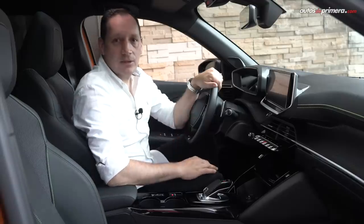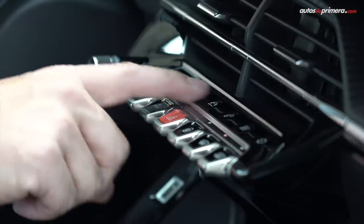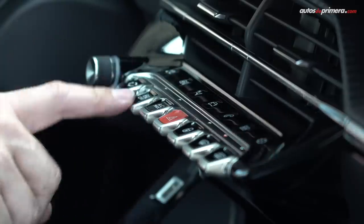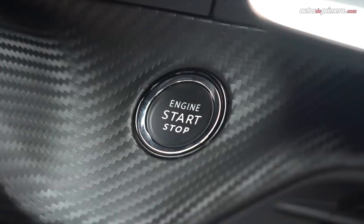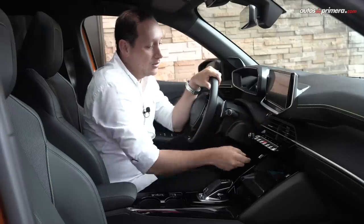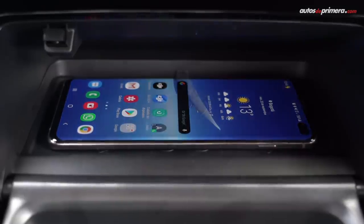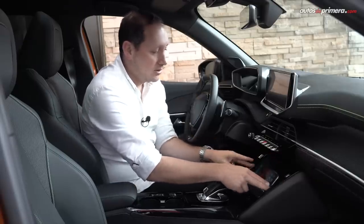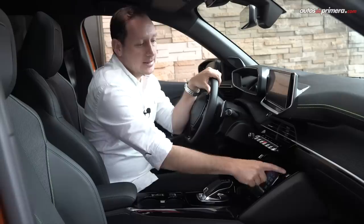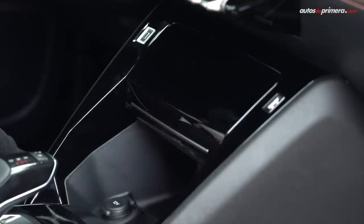Otro detalle que ya hemos visto en su hermano mayor la 3008 son estos interruptores inspirados en la aviación y estos de aquí arriba que son táctiles. De este lugar se encuentra el botón de encendido Start Stop, el cual hay que dejarlo unos segundos para apagar o encender el auto. Más abajo hay un lugar donde poner el celular con carga inalámbrica. De este lado hay un puerto USB-C y uno tipo A, y podemos ocultar el celular rápidamente.